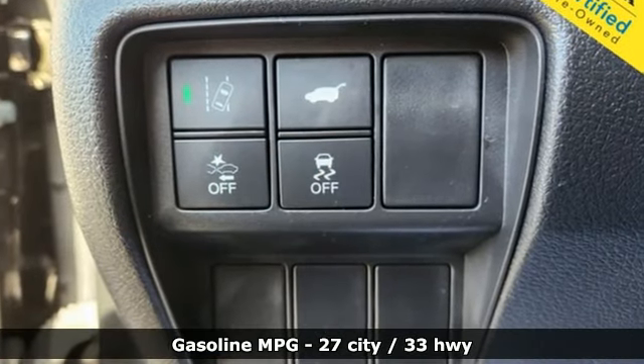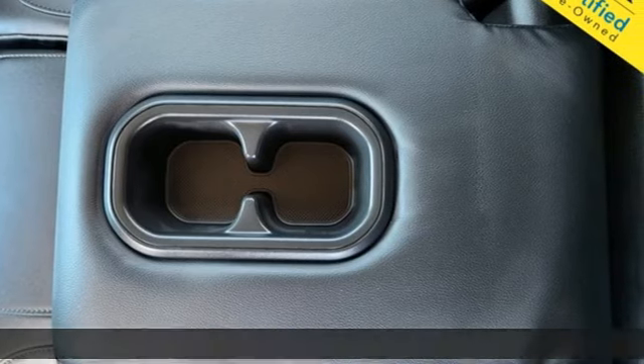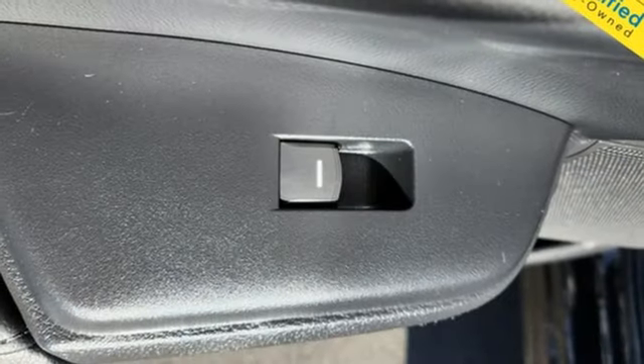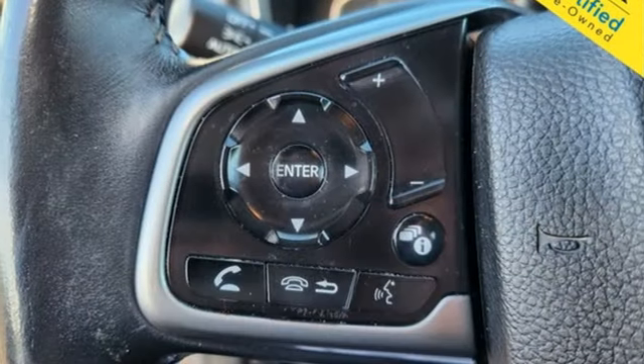Features include auto dimming rearview mirror, remote engine start, front heated leather bucket seats, AM-FM satellite radio, intercooled turbo inline four cylinder engine, and dual zone climate control.